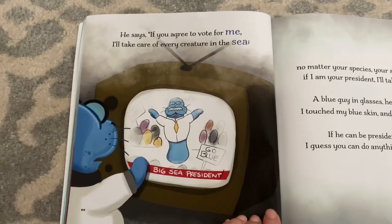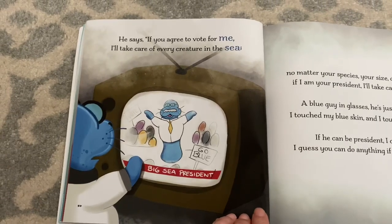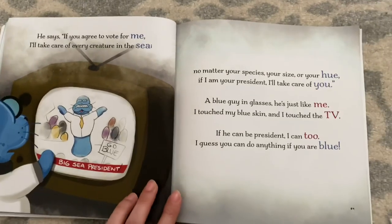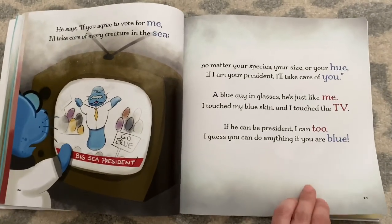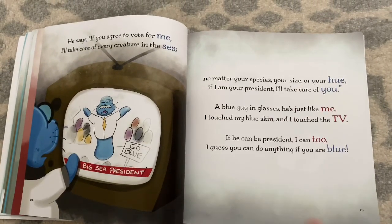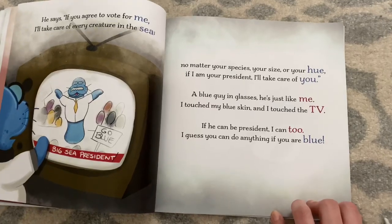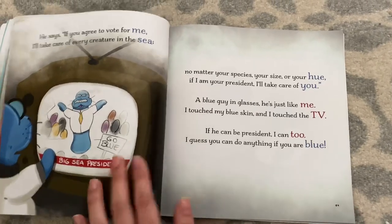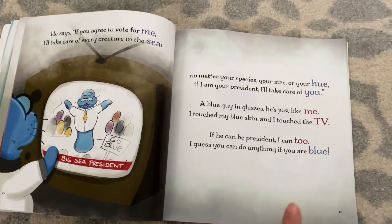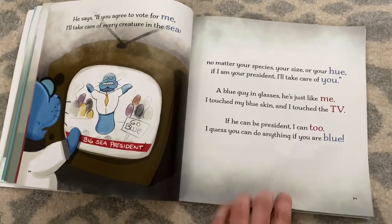He says: if you agree to vote for me, I'll take care of every creature in the sea. No matter your species, your size, or your hue, if I'm your president, I'll take care of you. A blue guy in glasses — he's just like me. I touch my blue skin, and I touch the TV. If he can be president, I can too. I guess you can do anything if you are blue.